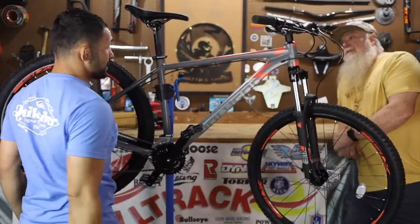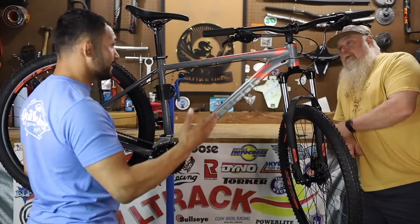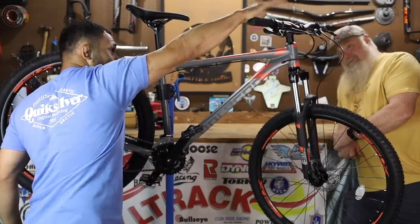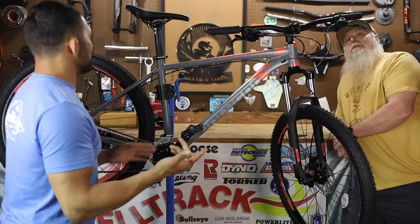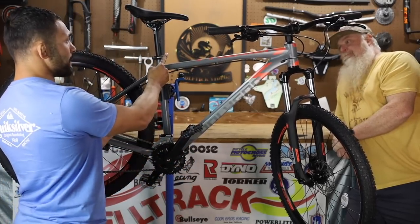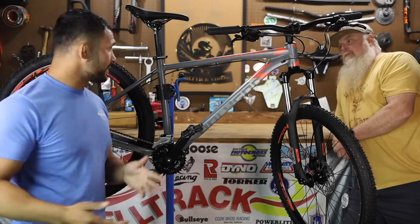No, the Tektro MT275s got me all excited — those brakes are amazing. Another thing I really like is this actually has a quick release on the seat post clamp. The thing though, we're going to have to check out the standover — that's as far down as the seat post will go. It might be these bolts right here.